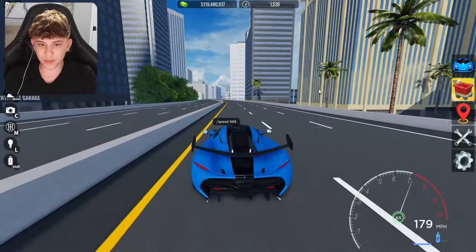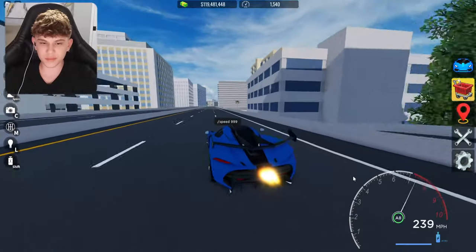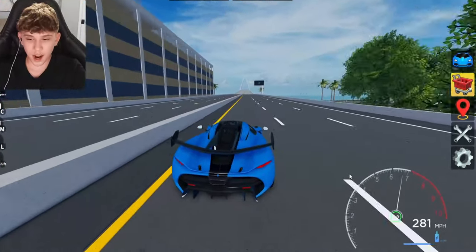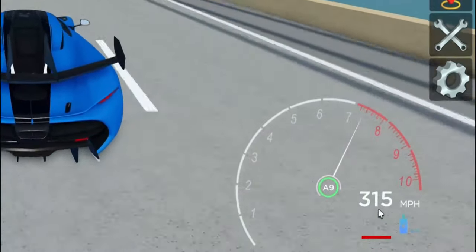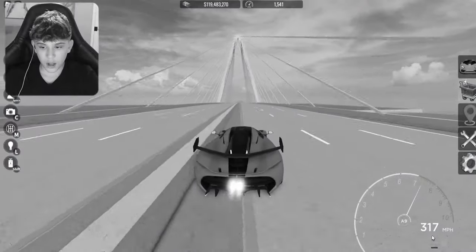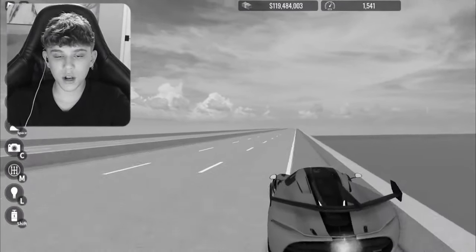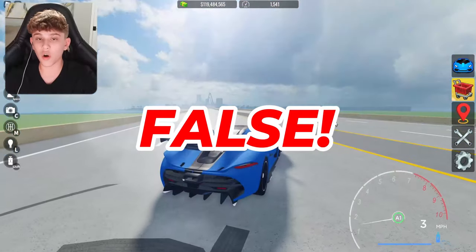Alrighty, we're accelerating pretty quickly — this might be true, actually. We're going super fast. Please tell me this is true, man, I really want it to be. Oh my God, it might actually be — we're going over 300 right now. It's not true. We only went 318 miles per hour. They lied to me, guys. The myth is false.